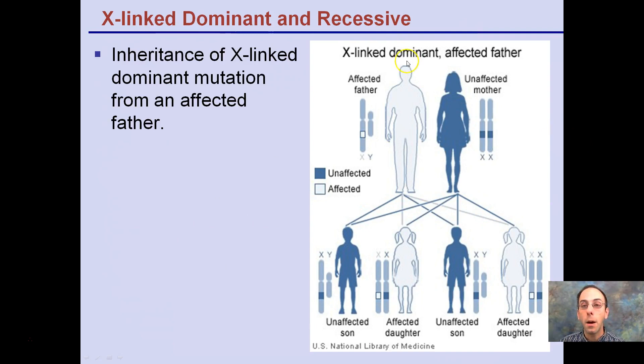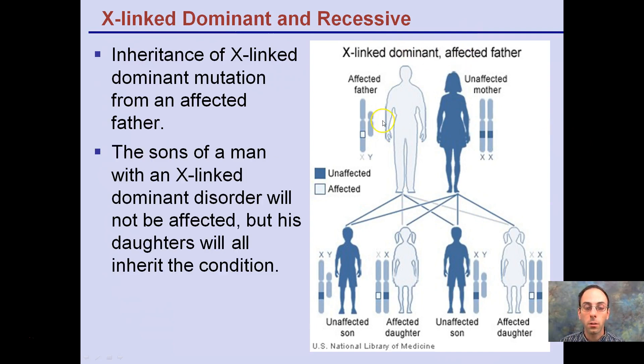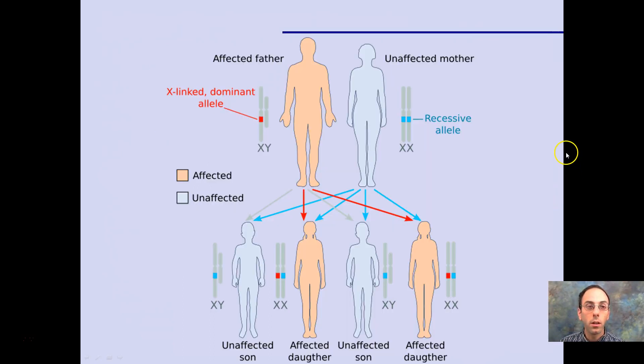For X-linked dominant with an affected father, sons will always be safe — they have to get their X from mom, and mom is unaffected. Daughters, however, will all be affected, because they have to get one of their X chromosomes from dad. Since it's a dominant X-linked trait, they will all express that trait. That's the key difference between X-linked dominant disorders depending on which parent is affected.